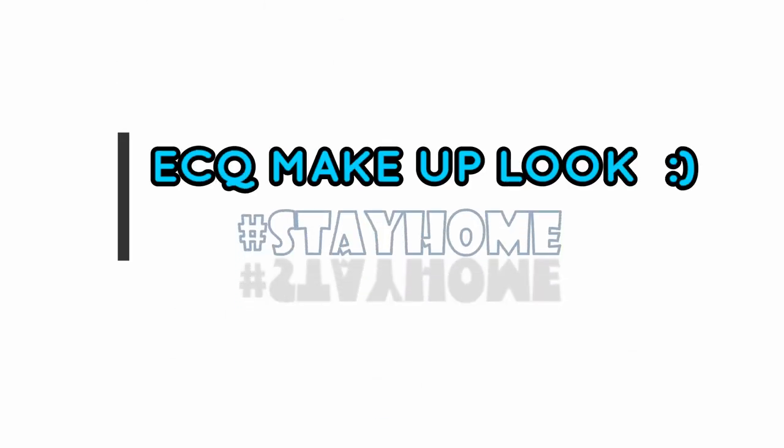Hey guys, welcome back to my channel! Today is April 4, 2020 and I'm so bored in the house, bored in the house, bored.